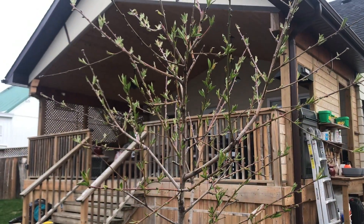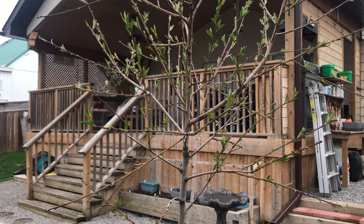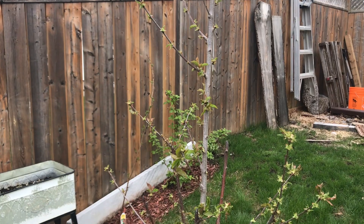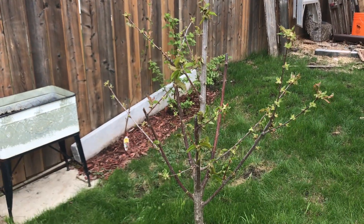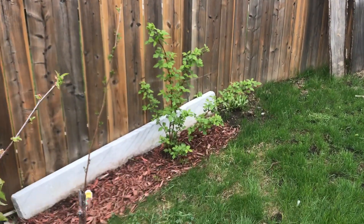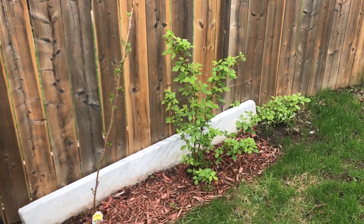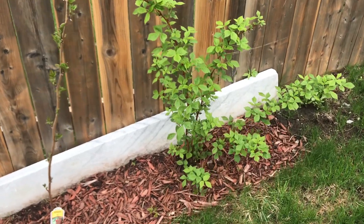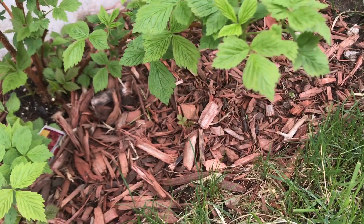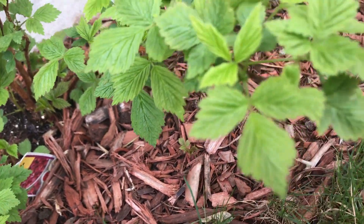We also have a peach tree. It doesn't look like much, but it's still very young — only three years old. This is our cherry tree. He looks more like a stick than a tree. And behind him, I have some raspberry bushes. I planted them last year, and there you see — he's got little sprouts growing all over the place.